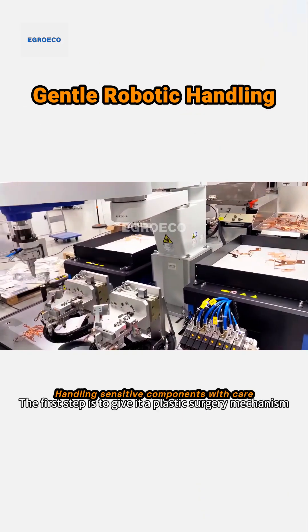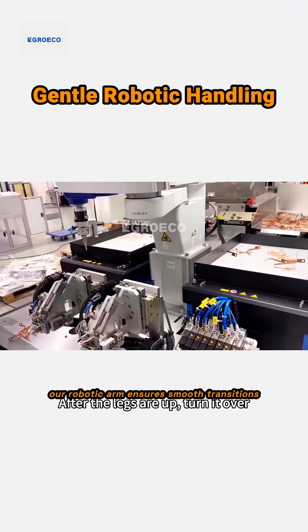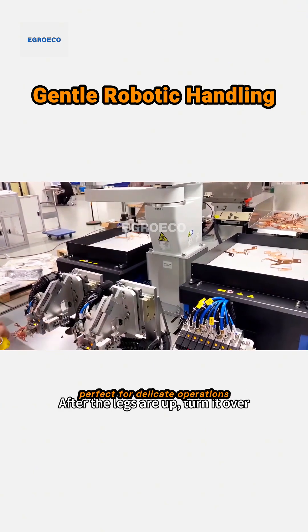Handling sensitive components with care, our robotic arm ensures smooth transitions without damage, perfect for delicate operations.